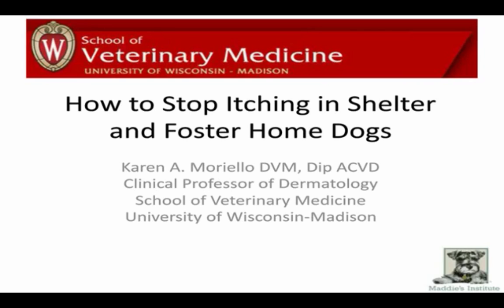Before I turn things over to Dr. Moriello, I wanted to say a few words about Maddie's Fund. We are the nation's leading funder of shelter medicine education, and it is our goal to help save the lives of all of our nation's healthy and treatable shelter dogs and cats. Our founders, Dave and Cheryl Duffield, were sustained by the unconditional love of their little dog named Maddie. They promised her that if they ever made any money, they would give back to her kind, and they created Maddie's Fund in honor of that bond.